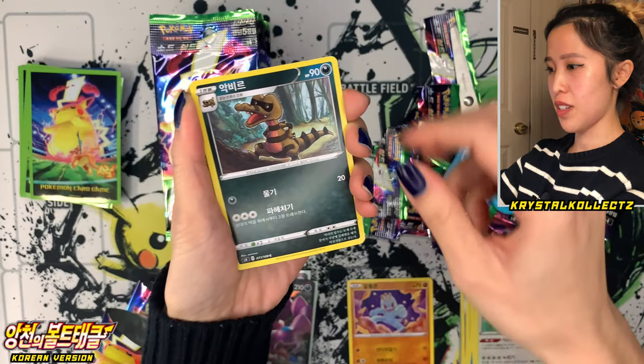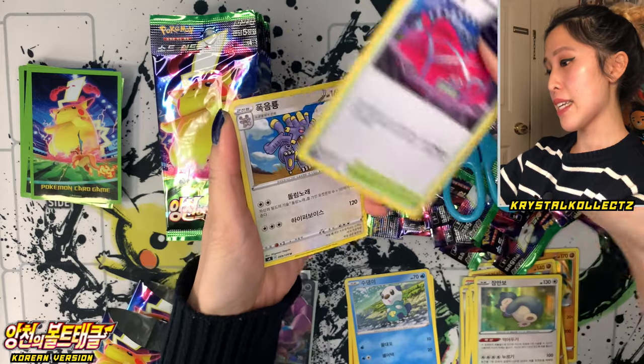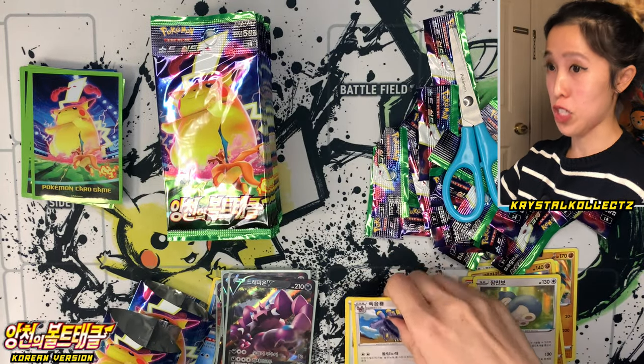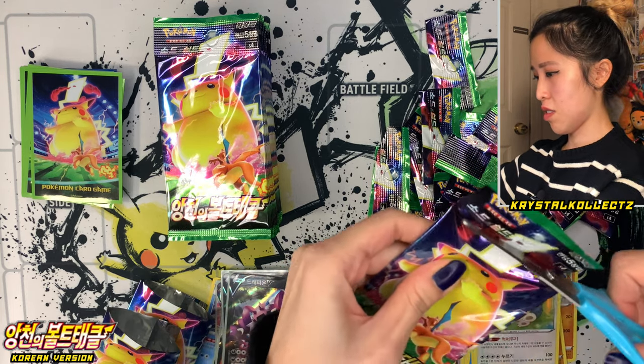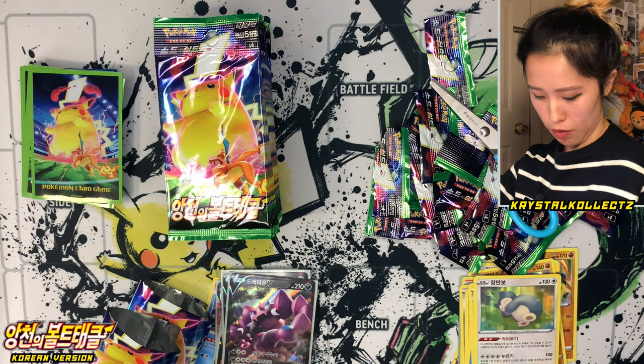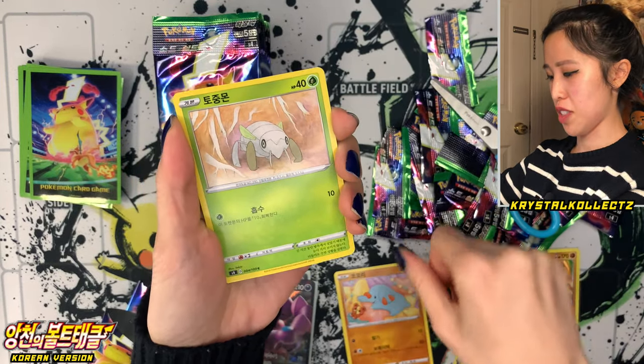We have Machop, Krokuruk, Oshawott — little otters — Wyndon Stadium, and Exploud. Loudred is the other one — Exploud is the obnoxious one, the even more obnoxious one. They're all loud, except Whismur — Whismur's just crying and shedding tears at a fountain in this set, I believe.